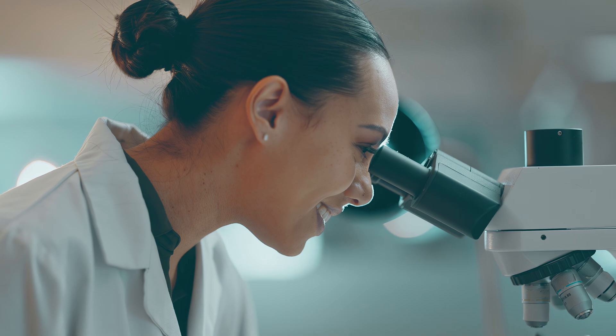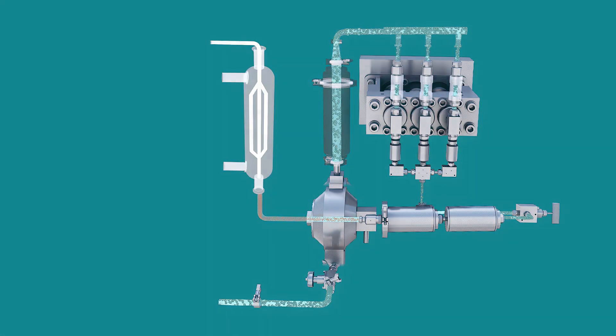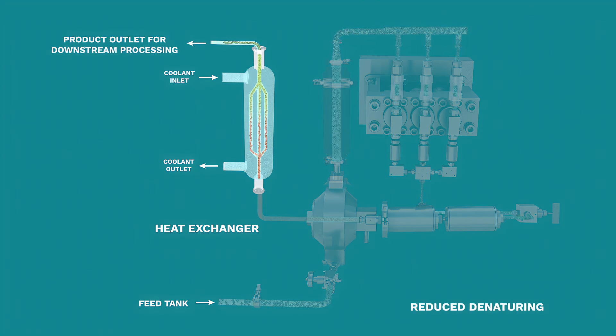Each batch is handled the same way, producing results that are consistent batch to batch. Post cell disruption, the product is cooled in the pharma-grade heat exchanger. Precise temperature control and shorter residence time results in reduced denaturing and increased product yields.